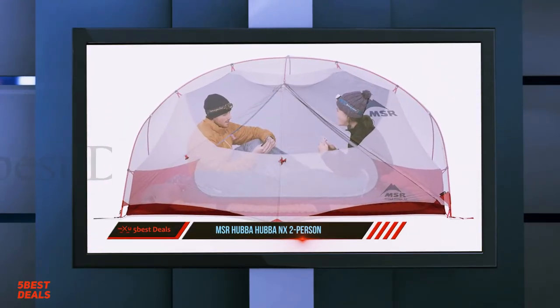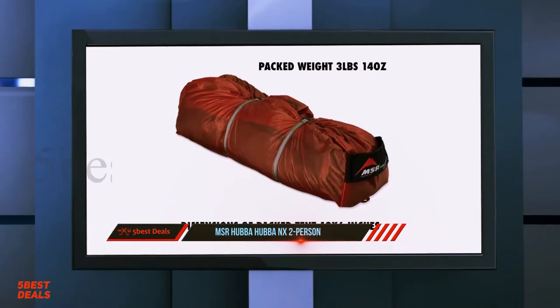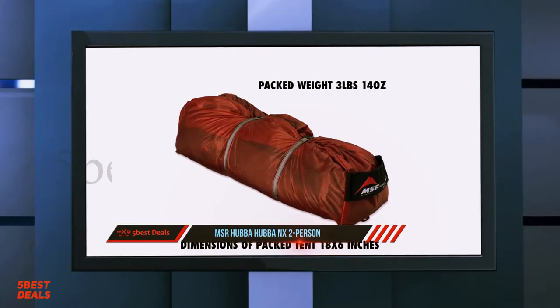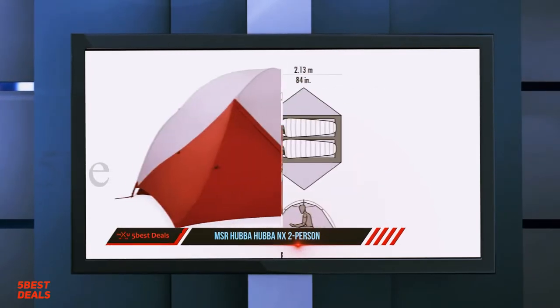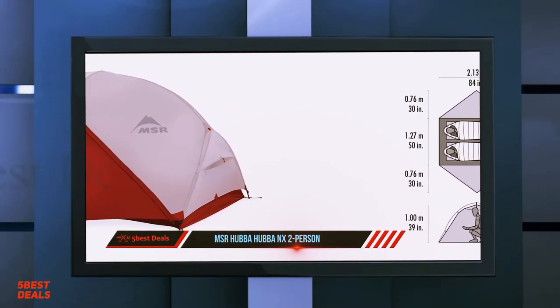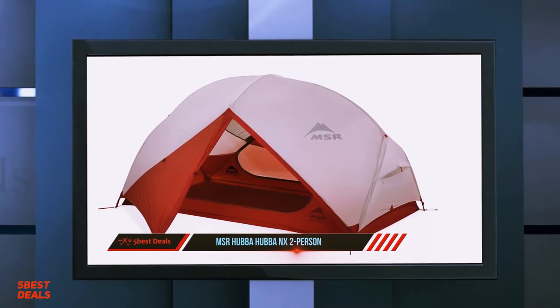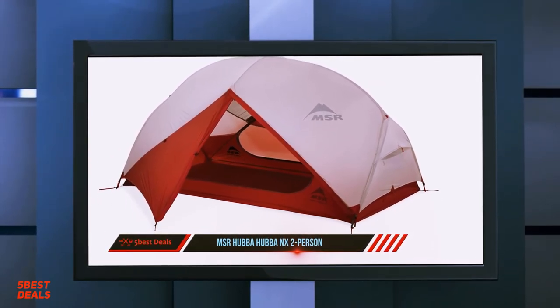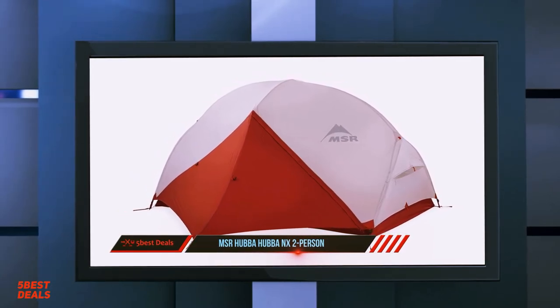At number three, the MSR Hubba Hubba NX two person. The MSR Hubba Hubba NX has been one of the most popular tents in the backpacking world for many years, and with good reason. It's a well-designed, lightweight, roomy, and durable tent that provides excellent protection in windy, wet weather. The symmetrical layout and near-vertical sidewalls provide a lot of interior space for two hikers to sit up and hang out.